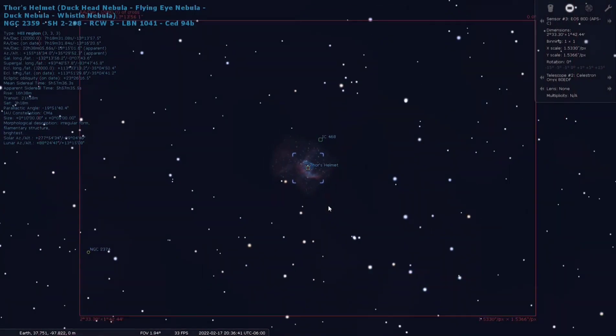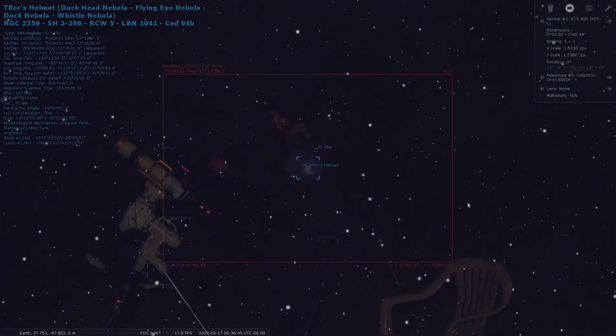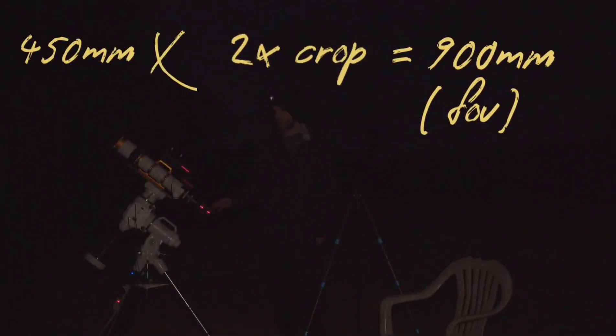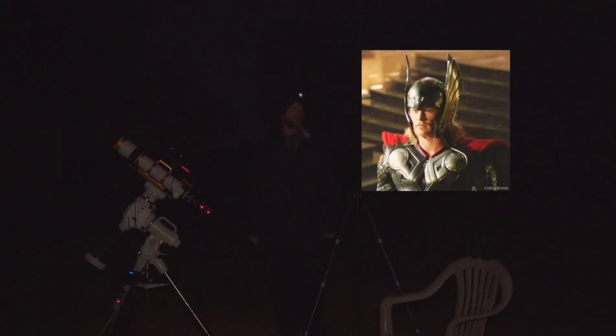My Xenostar 81 telescope is 450 millimeters, paired with the ASI 183 MC Pro astronomy camera. That gives me a two times crop factor, so I should still be able to get pretty close and capture a lot of those cool details. It's one of those targets that really looks exactly like the name says, so it's pretty cool.